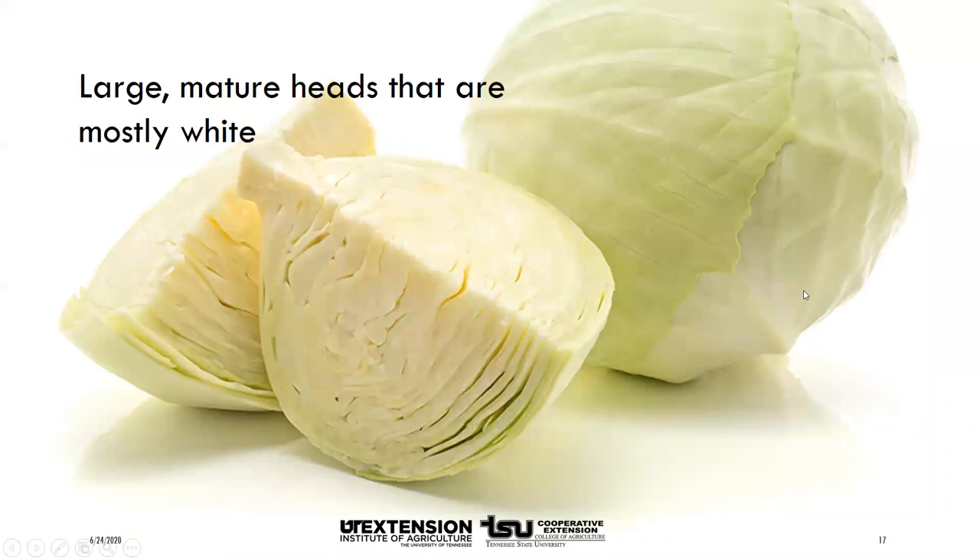The best cabbage for making sauerkraut is large, mature heads that are mostly white. Fresh cabbage will have the most nutrients as well as the water needed for fermentation. Shred cabbage and start kraut between 24 and 48 hours after harvest. Work with about five pounds of cabbage at a time. Discard outer leaves, rinse under cold running water, and drain. Cut heads into quarters, remove the core, then shred or slice thinly — about the width of one to two quarters — using a large knife, food processor, or mandolin.